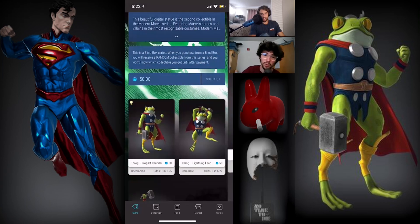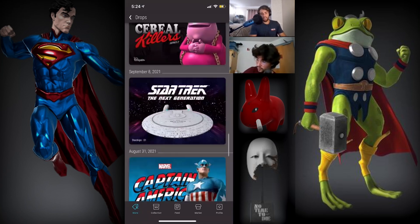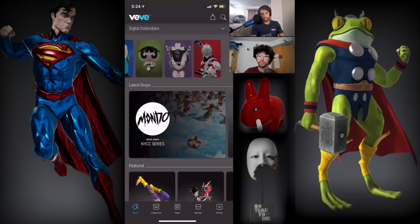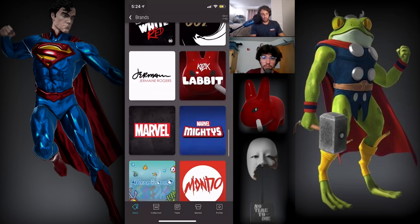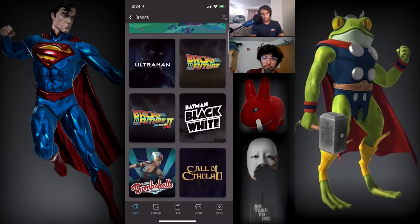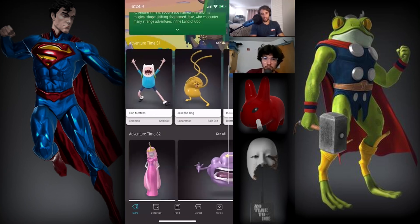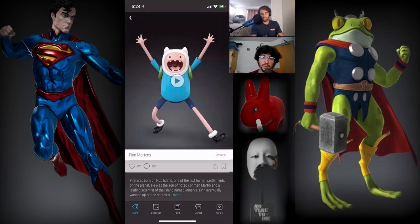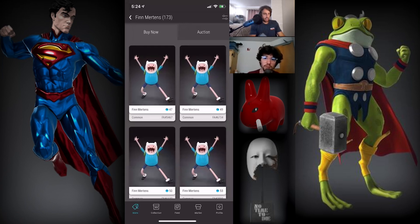That is a long-term hold. I think the Uncommon is a low risk, possibly high reward type of thing. And then if you like Adventure Time, I'm thinking Finn and Jake — Jake's 65 and Finn is 49. Those are season one, the second drops ever to come out on VeVe. It's literally the two main characters. I think those are some good snags.